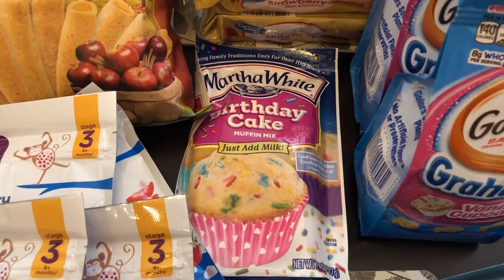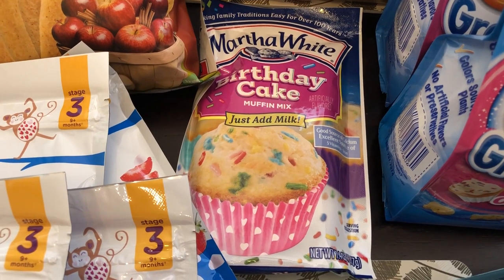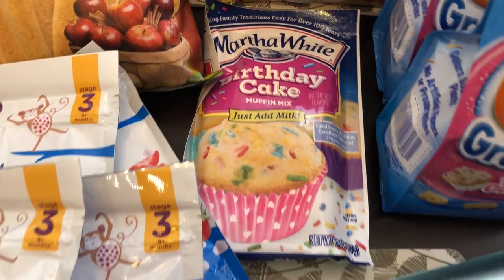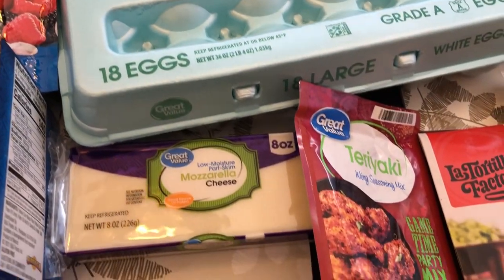He loves these strawberry bars too, and he loves these Goldfish vanilla cupcake graham crackers. I grabbed these birthday cake muffins — I've never seen them before. I'm not a big birthday cake flavor person, but these just looked really good to me so I wanted to give them a try. I also needed some eggs so I grabbed that, and I needed some mozzarella cheese as well.